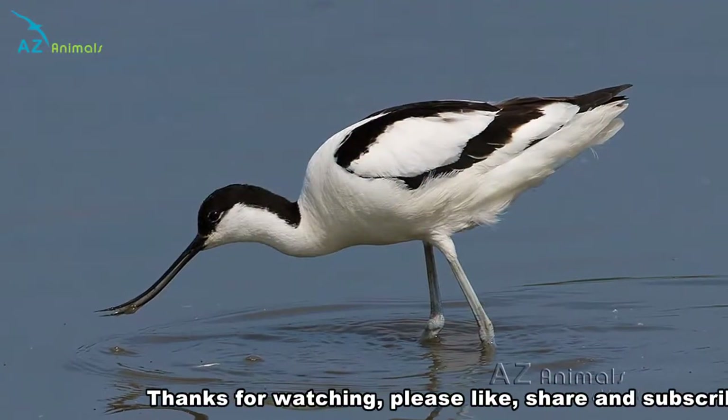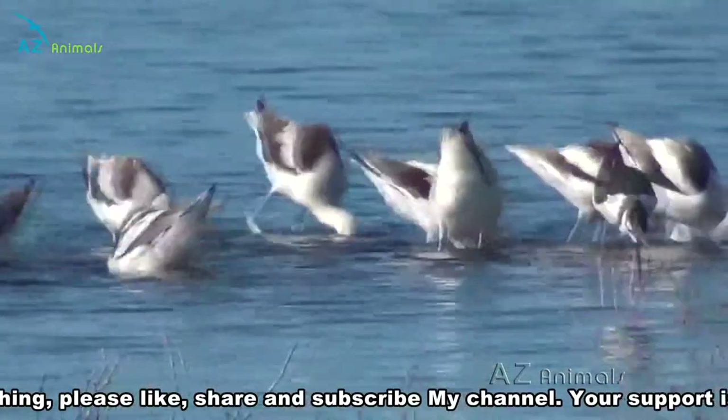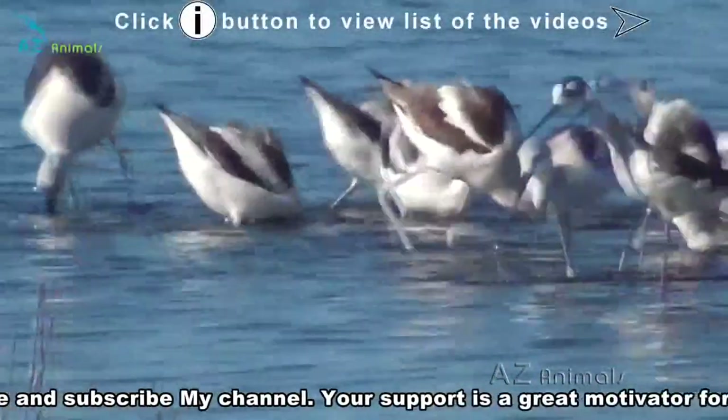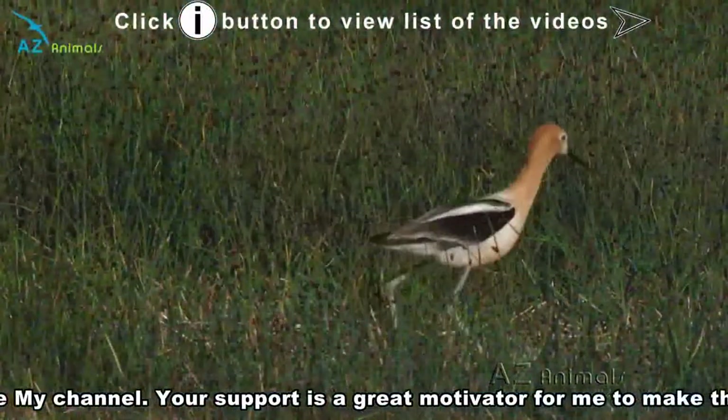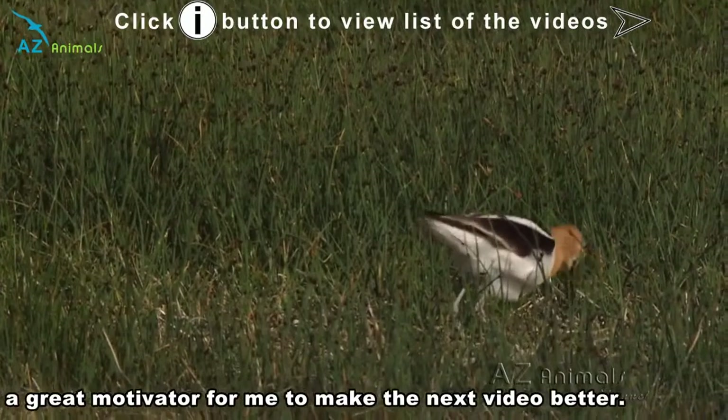The avocet is a very distinctive looking bird due to the fact that it has a long and thin, upturned beak which it sweeps from side to side in the water to catch food. Like other waders, the avocet also has long legs and webbed feet to aid it in hunting in the shallows.